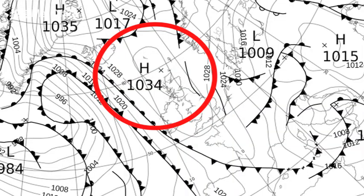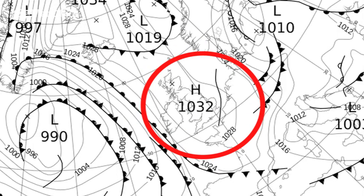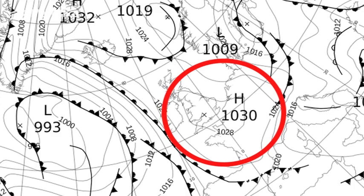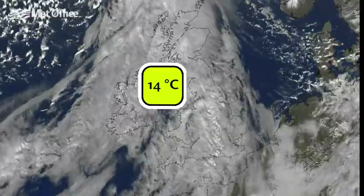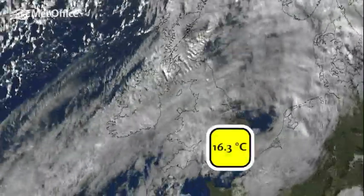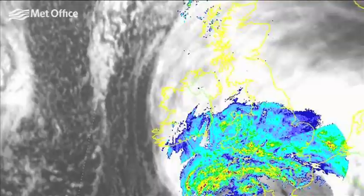High pressure in the North Atlantic extended towards the British Isles in the second week, bringing a change to more settled weather with warmer conditions. Areas around Belfast saw temperatures reach 14 Celsius on the 12th, and Kew Gardens in Greater London recorded 16.3 Celsius on the 13th.